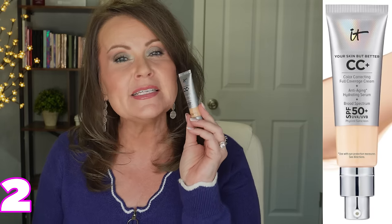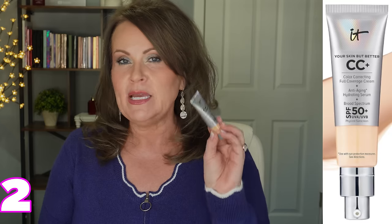Next is IT Cosmetics CC Cream. I have a mini travel size here since I'm out of my big one, and it's on sale right now. It has SPF 50, full coverage for a CC cream, and gives a natural finish — not too dewy, not too matte. At 55, I need something that sits in the middle. I've worn this for years, even before I had a YouTube channel, and I love it.